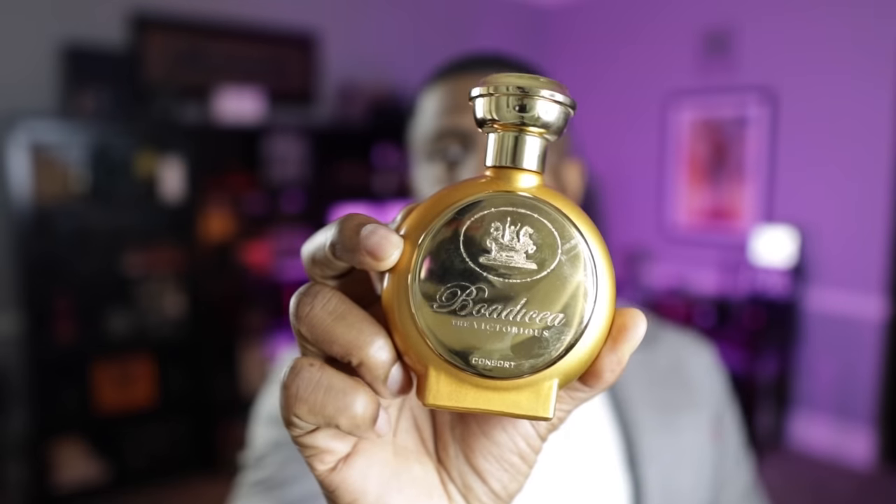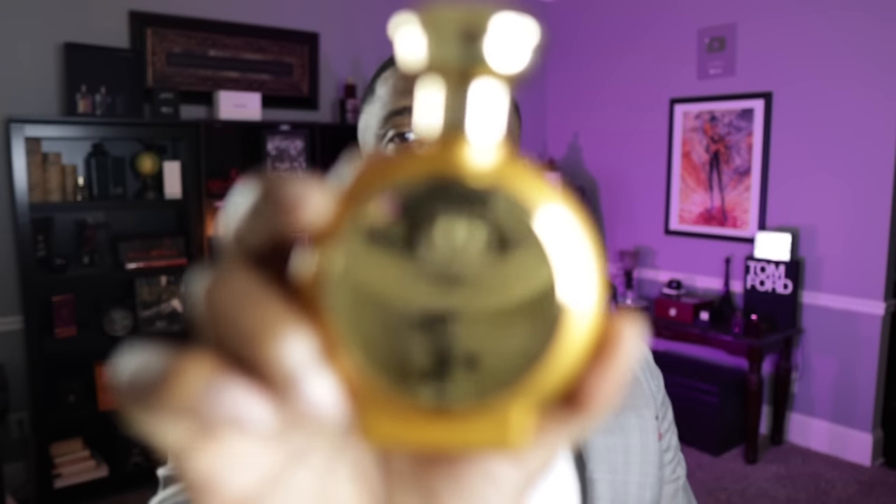The next fragrance on the list comes in at the sixth spot from the House of Boadicea the Victorious, and this is called Consort. I did a full review on this — I'll make sure I link it. In my review I talked about how it has a Creed Aventus kind of feel, but I think it's more of a cross between Aventus and Hachivat from Nishane. It has a bergamot opening — no pineapple, but bergamot and some lime. On the dry down you get vetiver and clary sage. Those are the notes that make it more of a spring fragrance. It's just phenomenal. From the House of Boadicea the Victorious, this is called Consort.